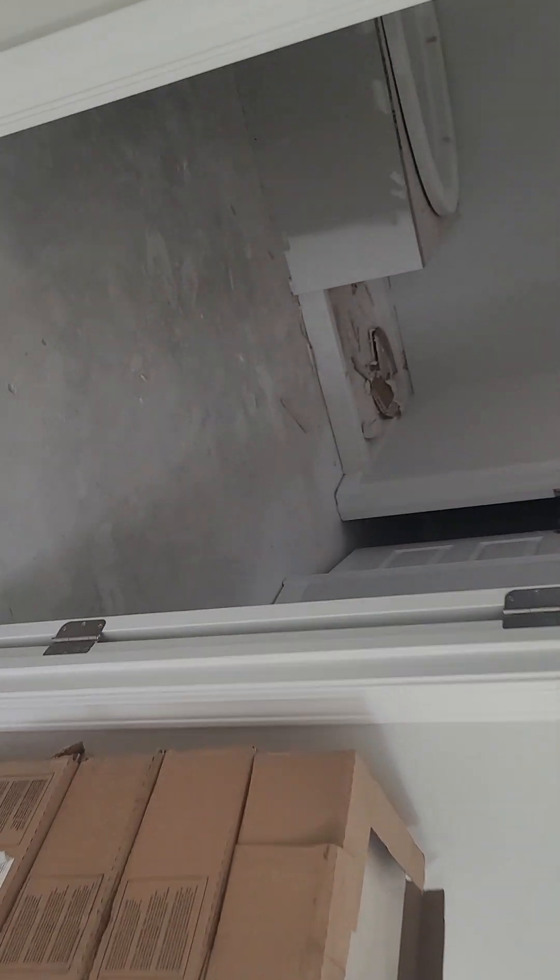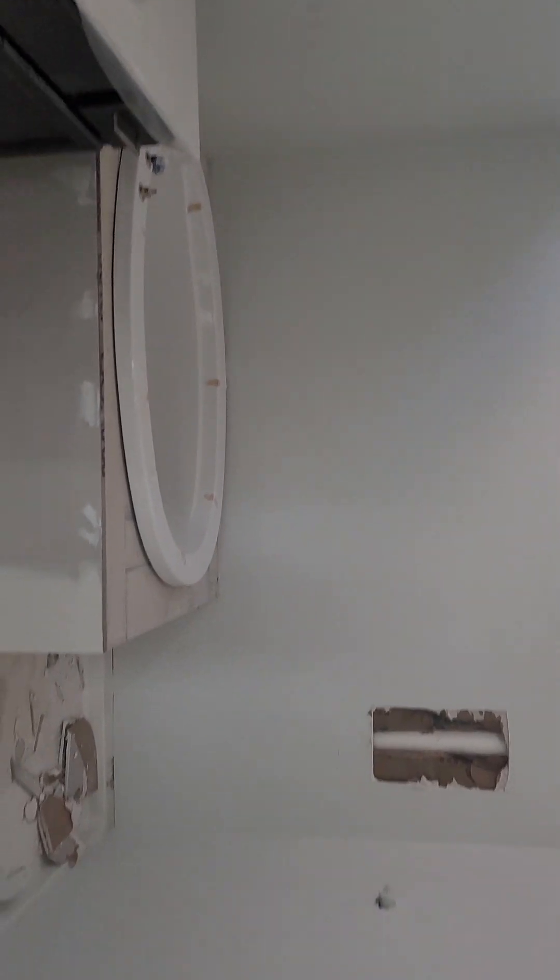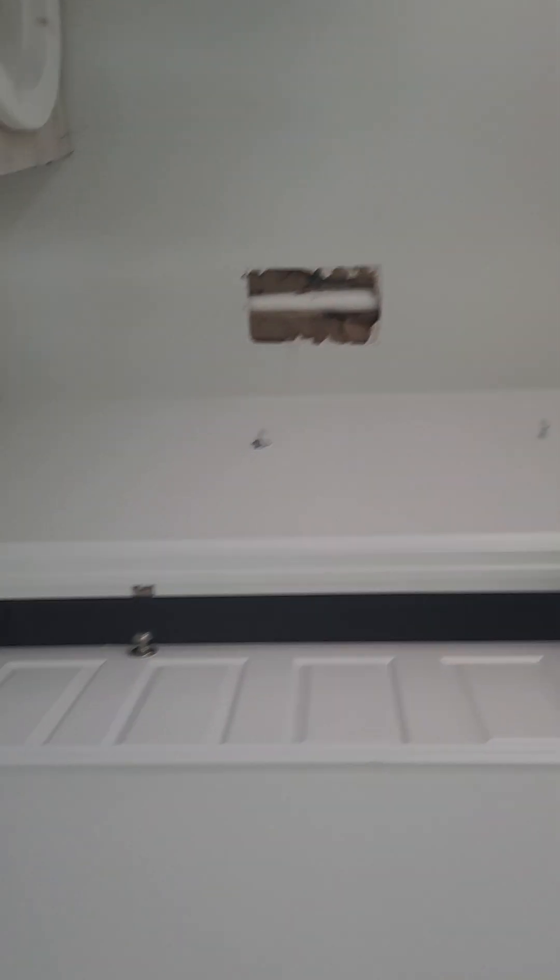Here's your owner's suite bath — double vanity, a soaking tub, stand-in shower. This would be a water closet for the commode. And then this is the walk-in closet.